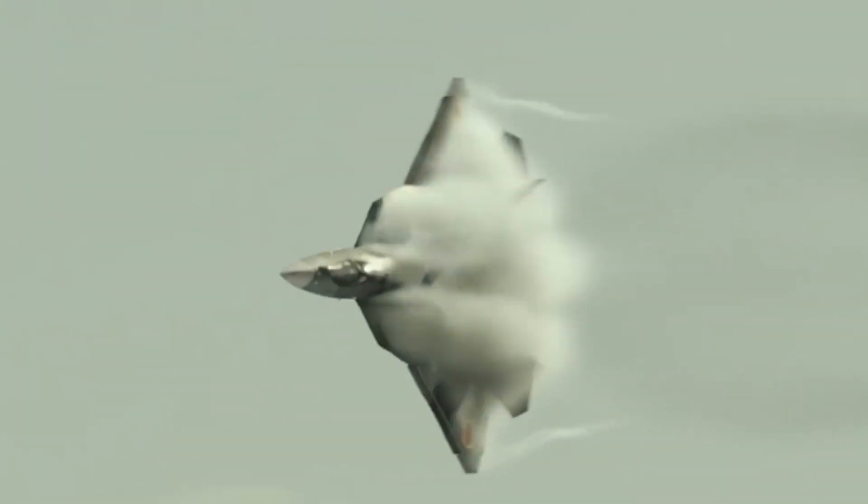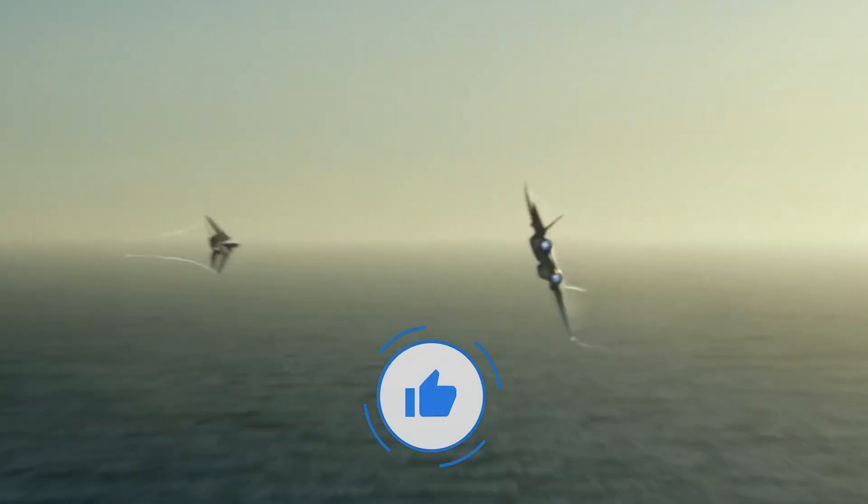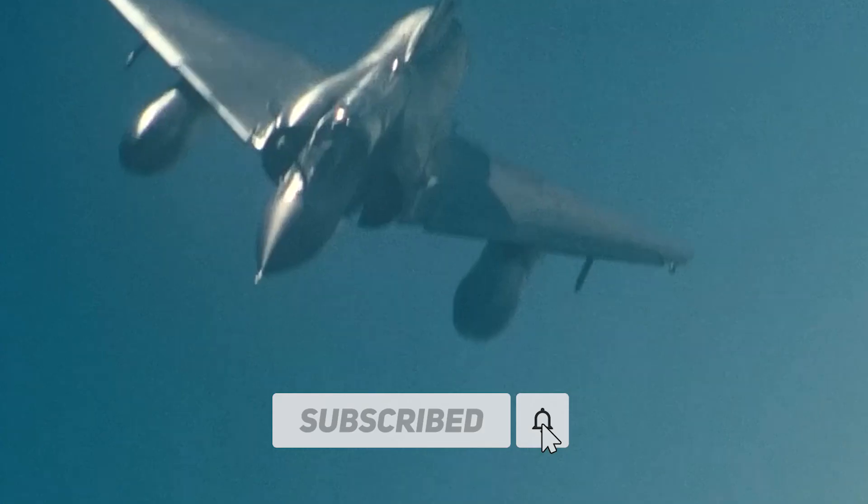And that brings us to the end of this video. If you liked this video, click on the screen to watch other videos like this one. Don't forget to like, subscribe, and click on the notification bell to get notified when we post a new video.